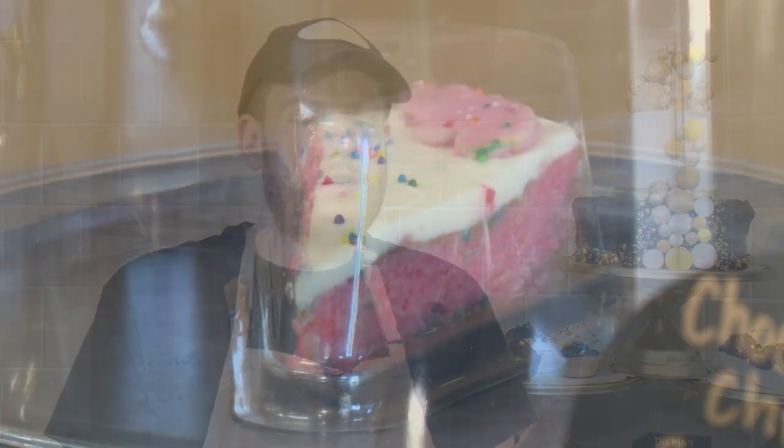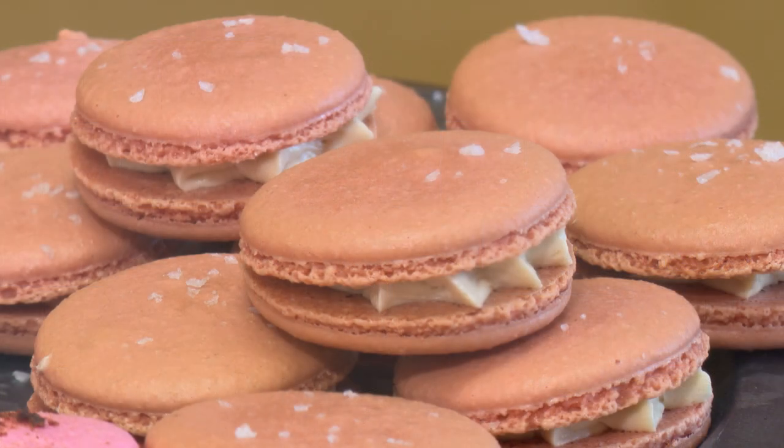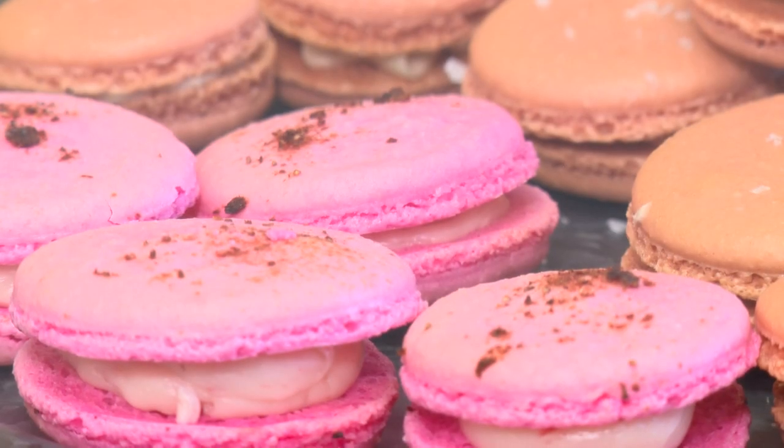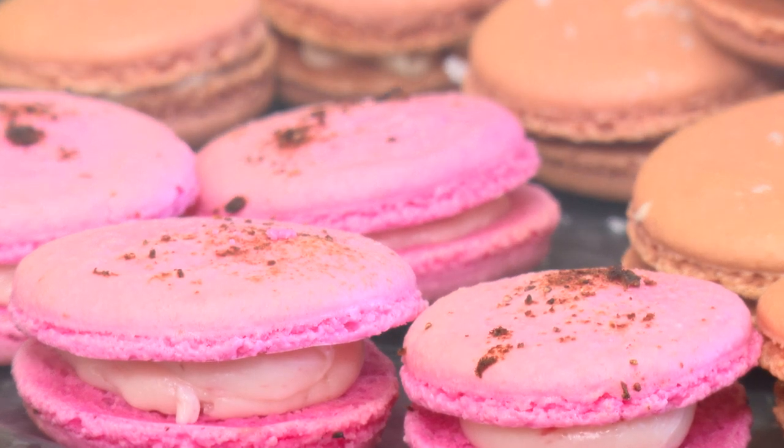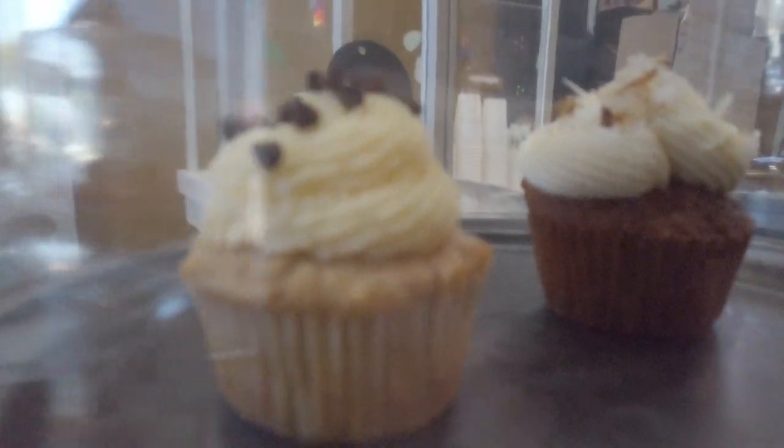We have brownies with walnuts and then just plain brownies. We have a circus animal cheesecake — it's a regular flavored cheesecake but decorated with circus animals, which came from a custom order. We also have cake pops: an Italian cream cake pop, a strawberry cake pop, and a chocolate cake pop. We have a salted caramel macaroon and a strawberry macaroon, both of which are gluten free. And then we have a gluten free cannoli cupcake and a regular Italian cream cupcake.